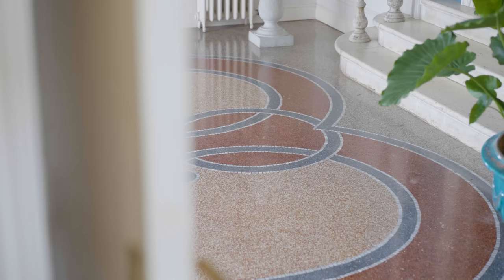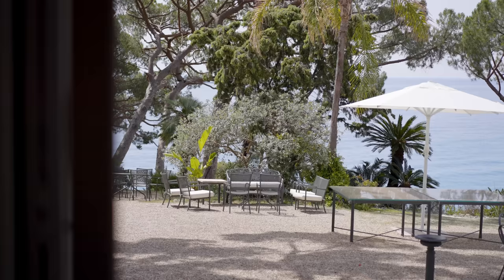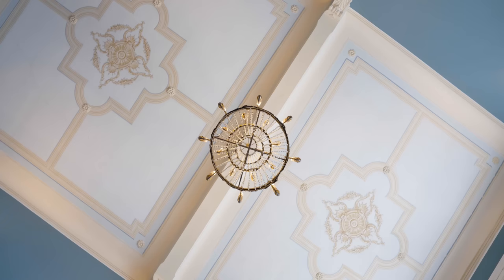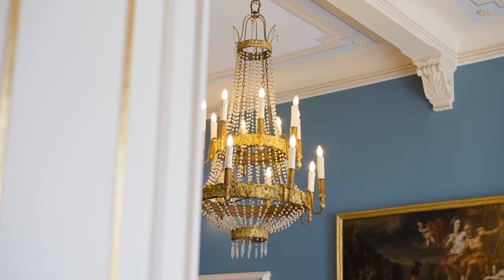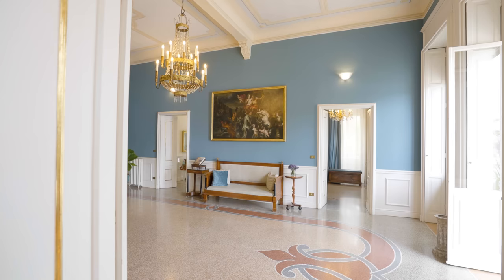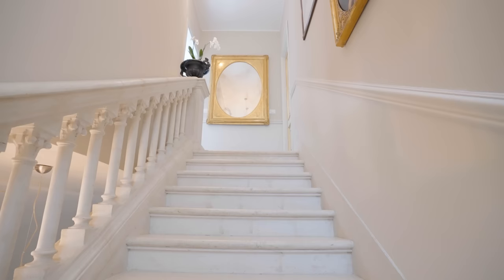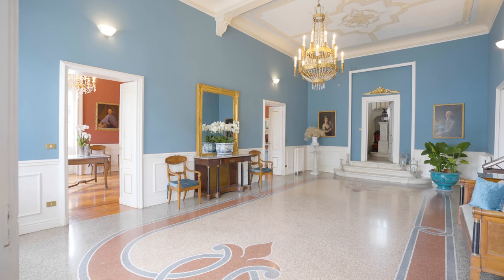We are welcomed into the villa by this spacious foyer with beautiful Ligurian style floors. Three large French windows allow us to enjoy both the view over the piazzale and let in natural light. If we take a look at the ceiling, we have beautiful frescoes and a central chandelier. The finishings and furnishings on this floor are extremely elegant and timeless, and the door behind me gives us access to a beautiful staircase that leads up to the rest of the floors.